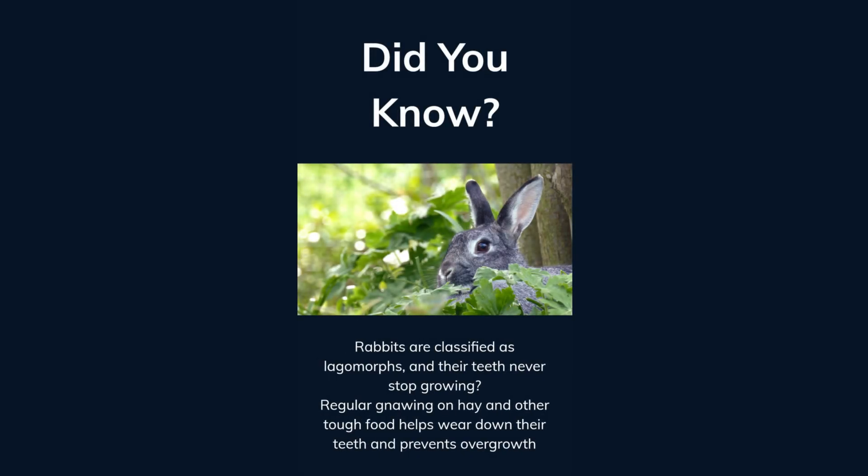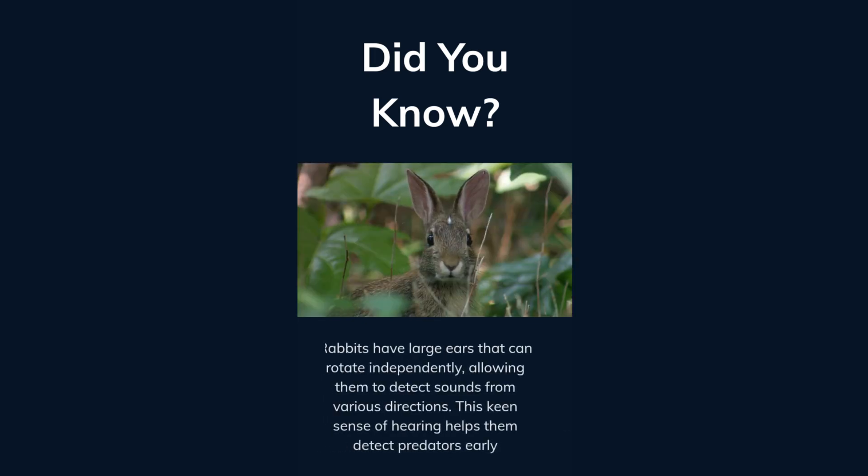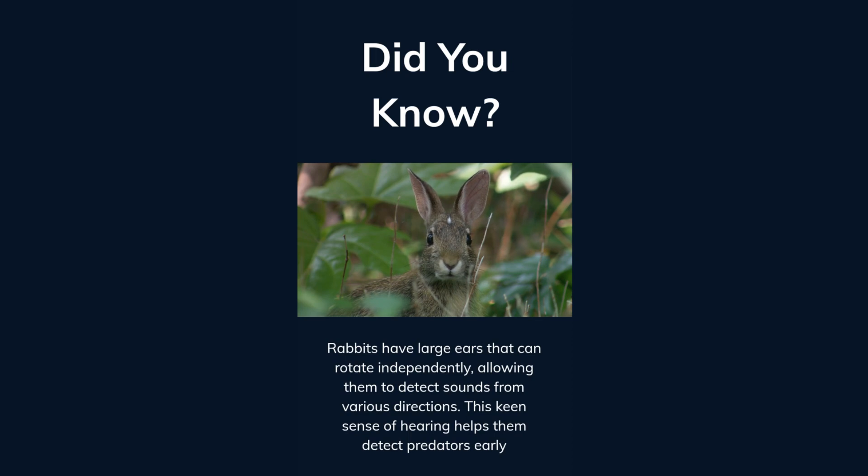Did you know rabbits are classified as lagomorphs and their teeth never stop growing? Regular gnawing on hay and other tough food helps wear down their teeth and prevents overgrowth. Rabbits have large ears that can rotate independently, allowing them to detect sounds from various directions. This keen sense of hearing helps them detect predators early.